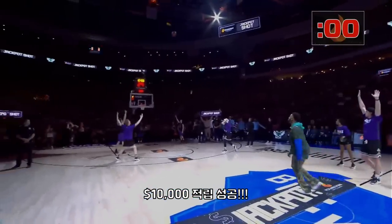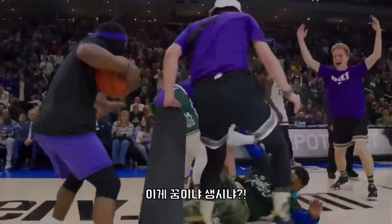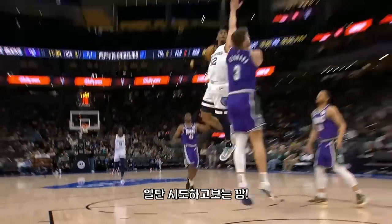Oh my god, Jaylen, Jaylen — two, five! Moran attacking, wow, with the right hand!